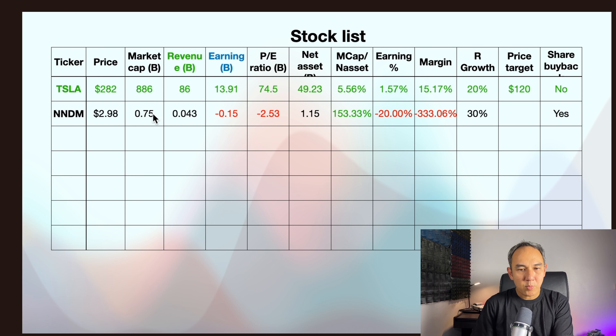Today I'm going to talk about another passive income strategy: investing into stocks. I'm going to show you the stocks I'm looking at buying, the ones on my watch list, and show you which indicator I look at. I'll compare Tesla, Apple, and NNDM — Nano Dimension — and discuss whether we should be buying these stocks.